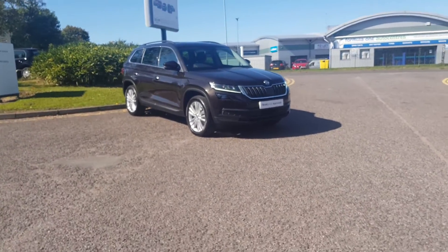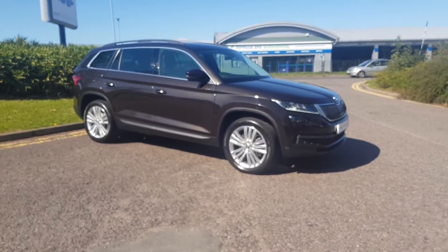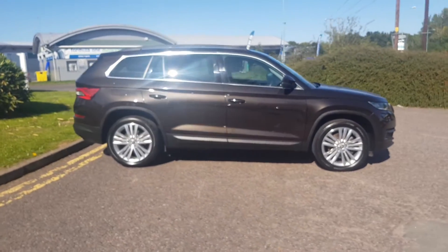Thank you for taking the time to view this lovely Kodiak here at Truss Skoda in Redditch, part of the Truss Group Approve programme. This is the SCL specification finished in brand metallic.